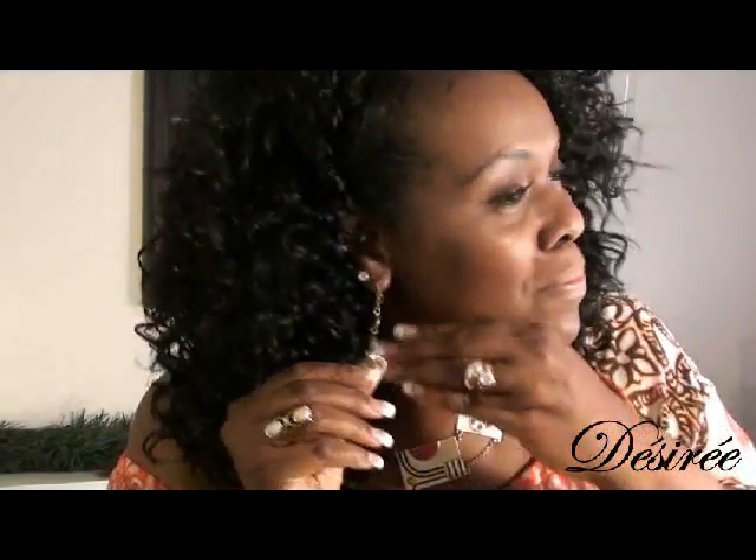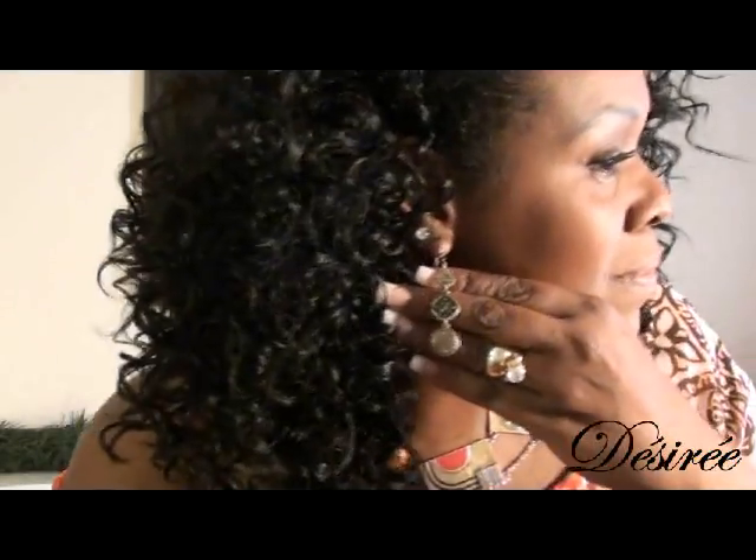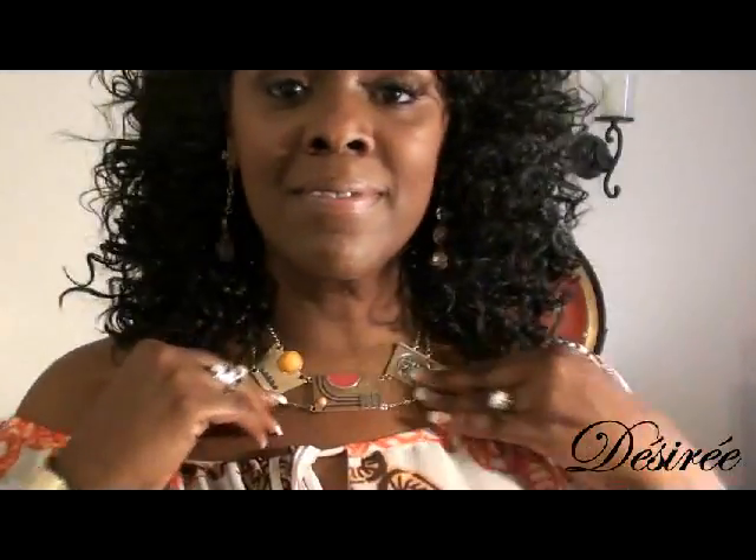Next I'm going to go into my earrings. I picked these up from Payless Shoe Store and it was a trio — I got three pairs of earrings. They're gorgeous. They look sort of antique-ish. I love them a lot.